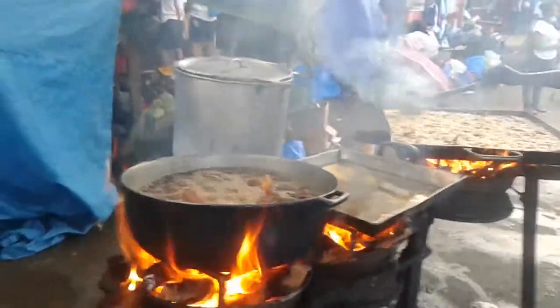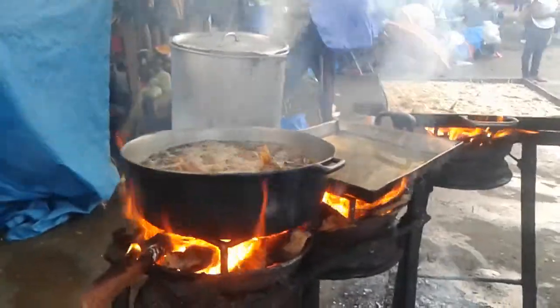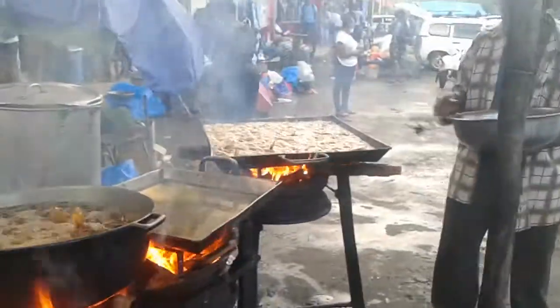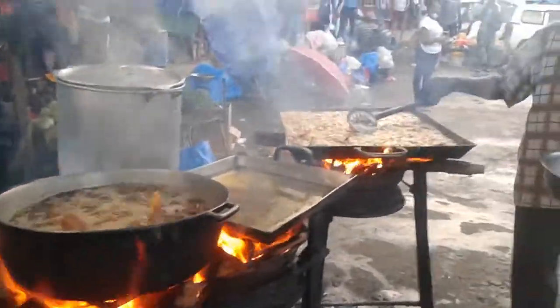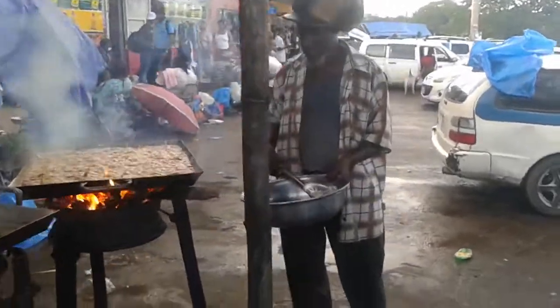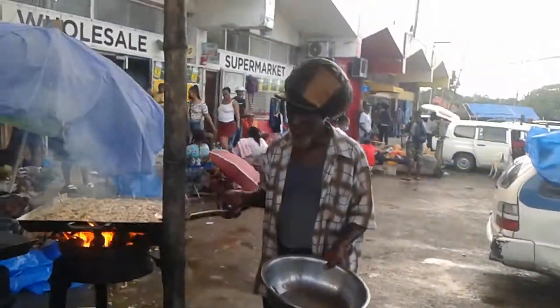We're in Bagwak. Street side cooking in Bagwak — this is massive. Frying up the fish there, you know. Welcome to Koja Country Lifestyle YouTube channel.